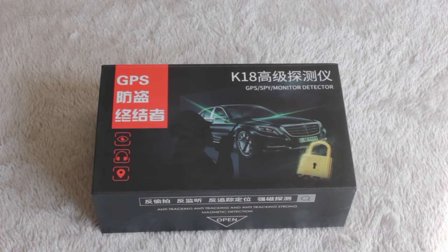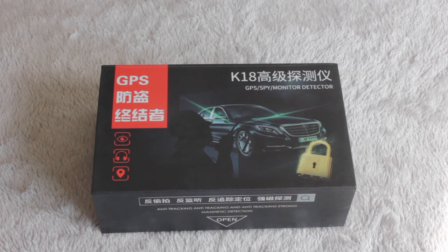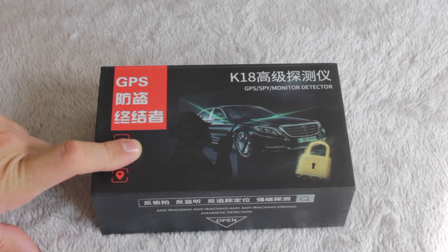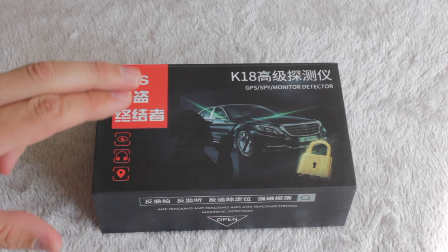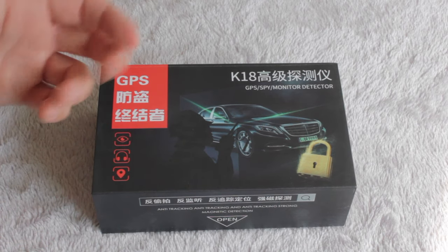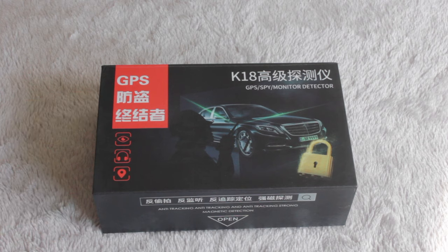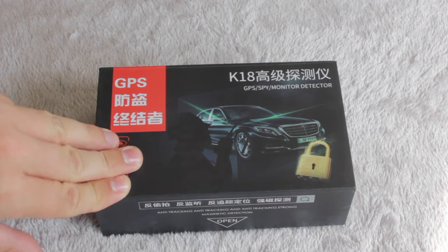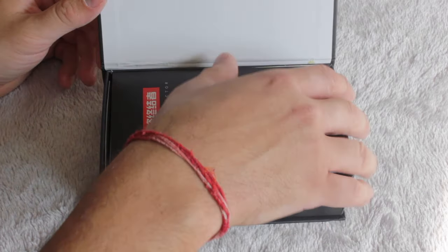In the book on technical surveillance countermeasures, it does discuss using a device quite similar to this. The point being highlighted here is not that the device doesn't do what it says, but that it's not going to tell you definitively what the issue is. It will tell you it's receiving a signal, which it definitely does. In the book, it says you can use a device like this, but it's in addition to other search techniques that allow the operative to identify exactly what type of signal they're receiving or what type of device is emitting it.